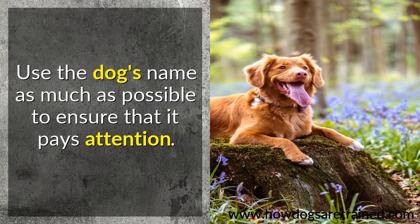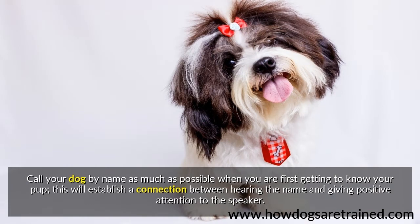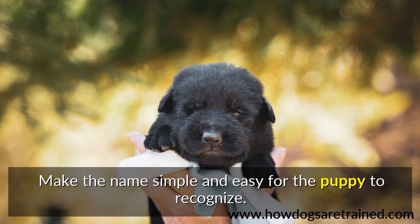Use the dog's name as much as possible to ensure that it pays attention. Call your dog by name as much as possible when you are first getting to know your pup. This will establish a connection between hearing the name and giving positive attention to the speaker. Make the name simple and easy for the puppy to recognize.